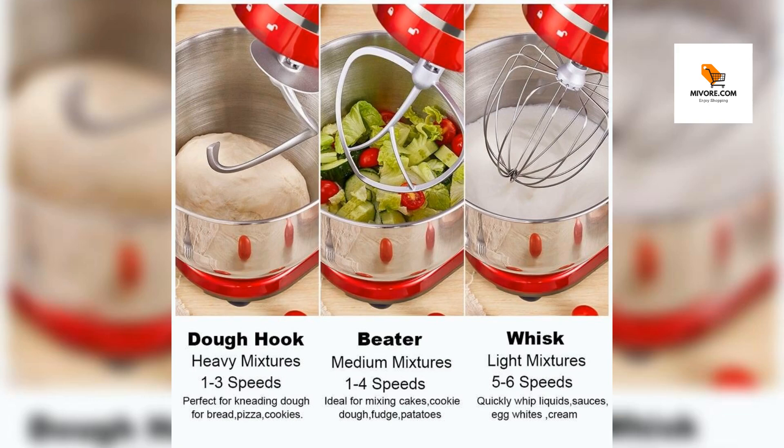Whether you're a baking novice or a seasoned chef, this mixer is designed to simplify your culinary tasks, giving you more time to enjoy the delightful process of creating delicious treats.